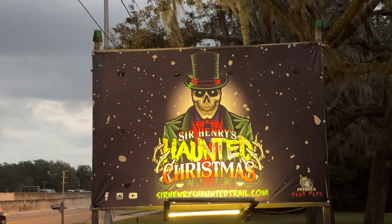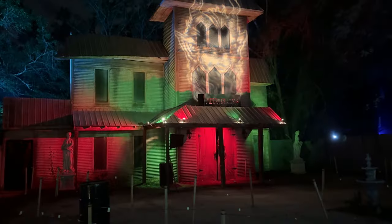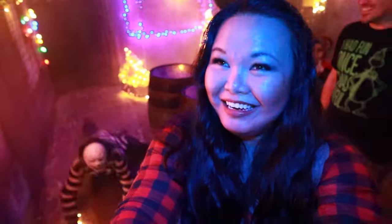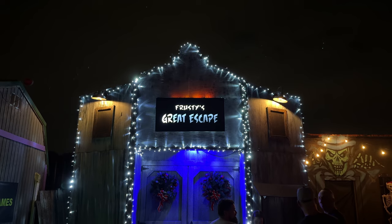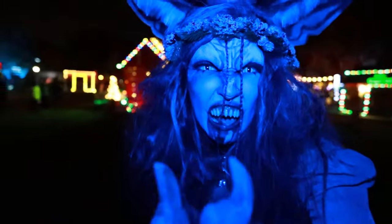Sir Henry's Haunted Christmas is located in Plant City, Florida, which is just over an hour from Orlando and 30 minutes from Tampa. This year, Sir Henry's is featuring two haunted trails, laser tag, axe throwing, an escape room, and of course, some amazing roaming monsters.